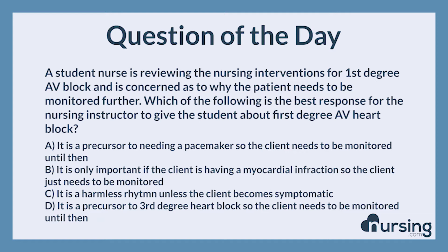A student nurse is reviewing the nursing interventions for first-degree AV block and is concerned as to why the patient needs to be monitored further. Which of the following is the best response for the nursing instructor to give the student about first-degree AV heart block?